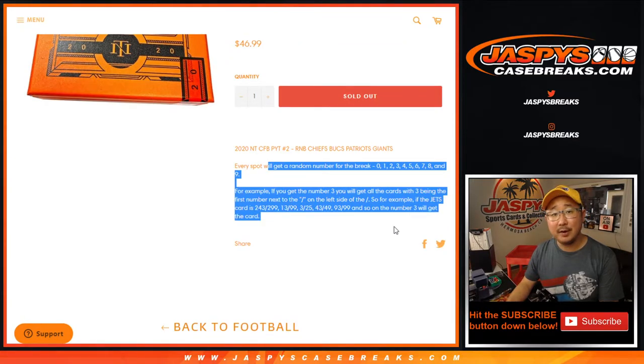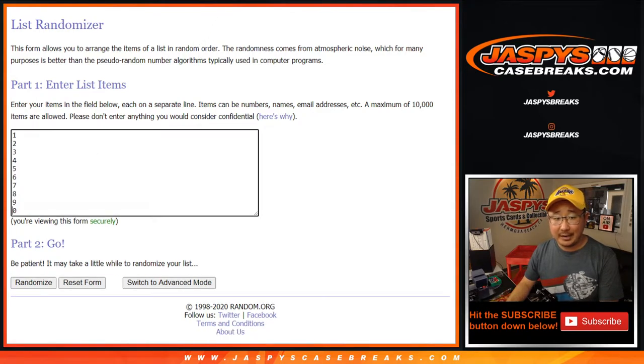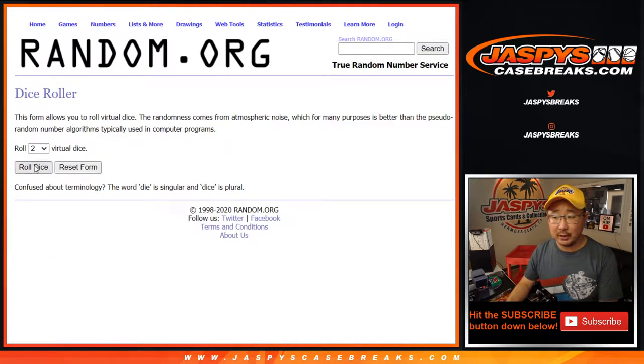How it works is right there — check that out if you're not familiar with it. I think all these people are familiar with it though. Alright, there are the names. Here are the numbers. Let's roll it, let's randomize it.